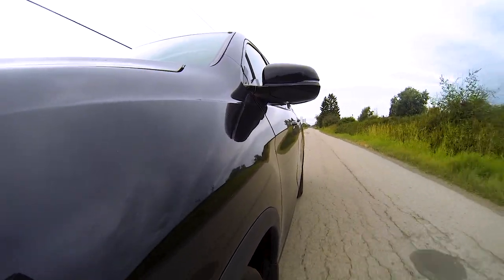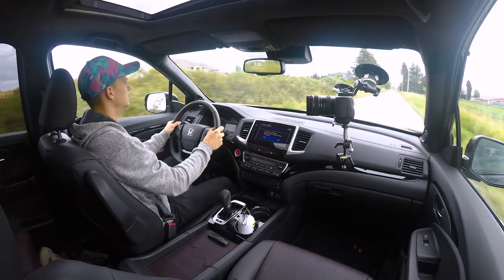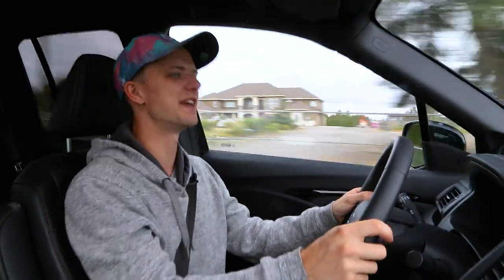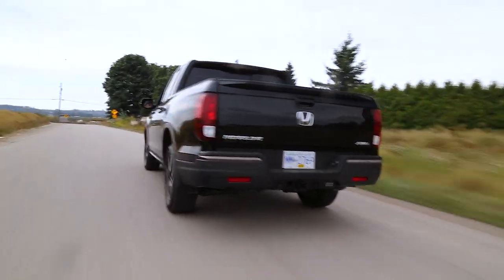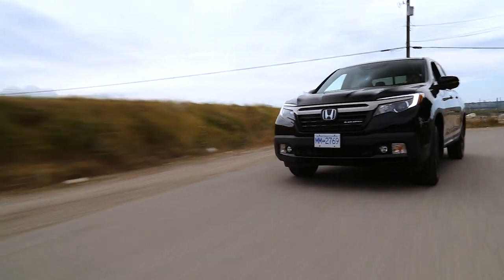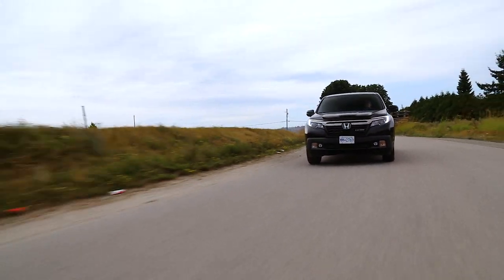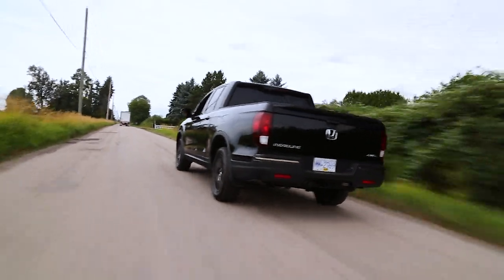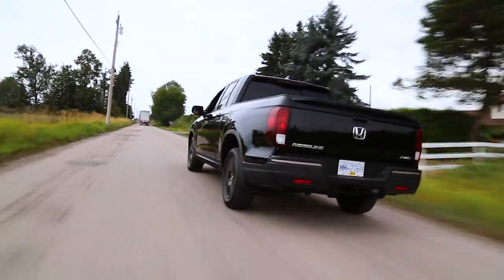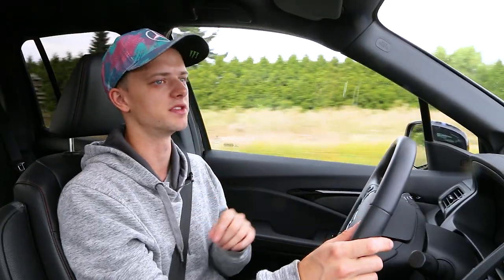Taking it out of Econ mode and giving it the beans — takes a couple seconds to kick down. There's VTEC and this is no slouch. It is a very quick truck with one person and nothing in the back. I would argue it's almost as quick as that Colorado ZR2 with the V6 that we filmed recently. Honda's got everything checkboxed here except for being a couple thousand pounds short in the towing department if you need 7,500 pounds. I think 5,000 pounds is totally fine for most of the general population.